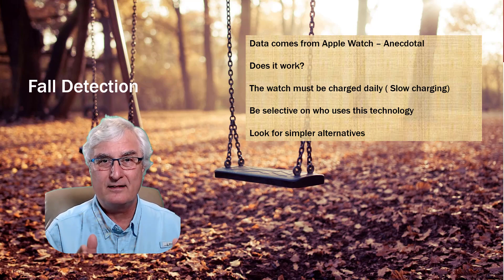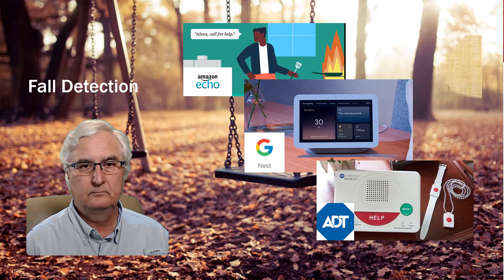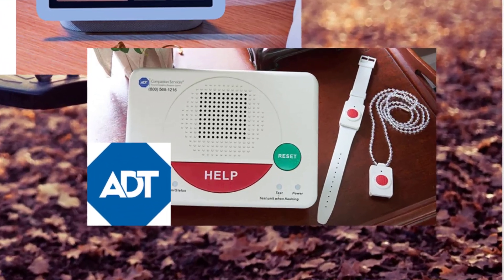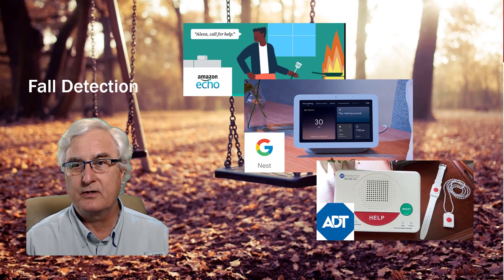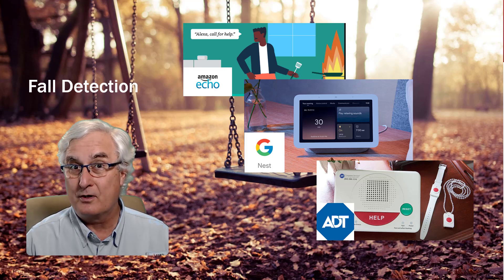There are much simpler alternatives. The Amazon Echo devices and Google's Nest can be used for fall detection. Look at ADT's system — they have a pendant you can wear around your neck or on your wrist, like a watch. Push the button and help will come. It works through your ADT alarm system and is much simpler than the watch technology. Think about this if you're planning to purchase a watch for fall detection.